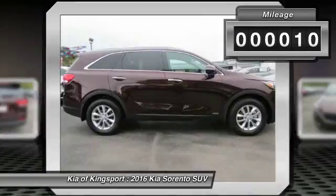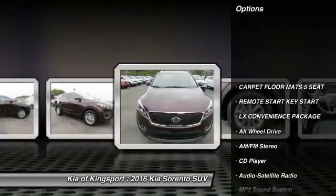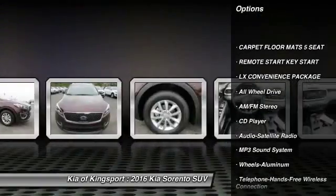This vehicle has less than 100 miles. Here are some of this vehicle's great options: anti-lock braking system, all-wheel drive, traction control.